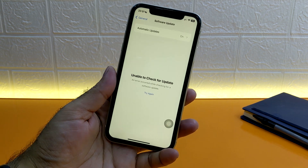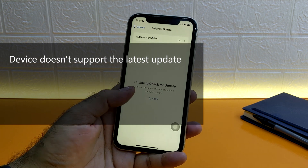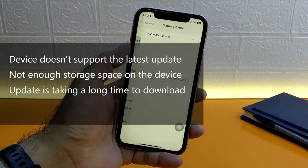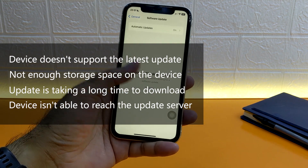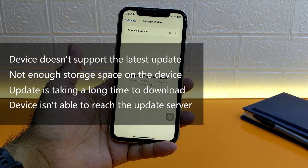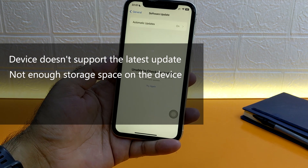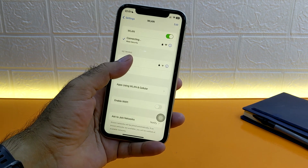There are some reasons which can be causing this problem: your device doesn't support the latest update, there is not enough storage space on the device, the update is taking a long time to download, or your device is not able to reach the update server. Usually a poor internet connection and country IP address are the reasons behind the last two points.